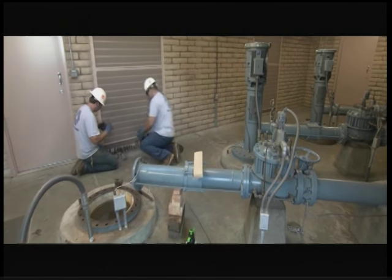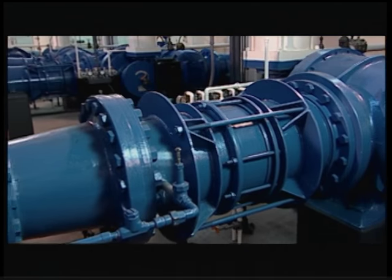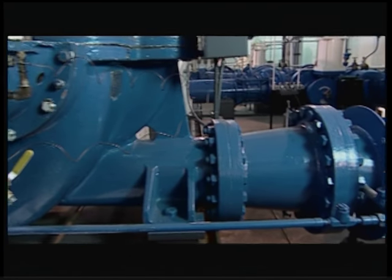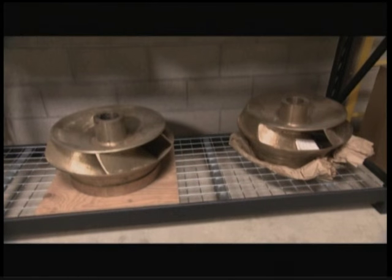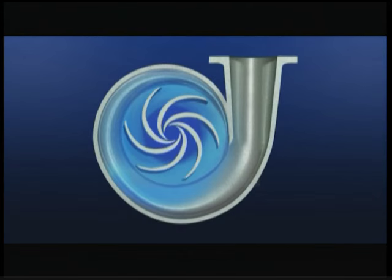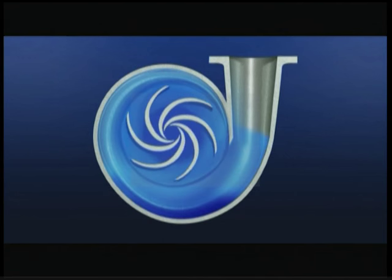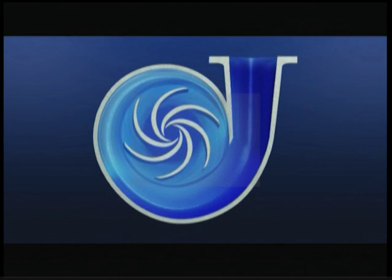Centrifugal pumps are a subclass of dynamic axis-symmetric pumps used to transport fluids by the conversion of rotational kinetic energy to the hydrodynamic energy producing flow. The central part of the pump interior is a nautilus-design impeller. Water enters the powered impeller along the rotating axis and is accelerated, flowing radially outward into a volute chamber, then into the open or closed system.